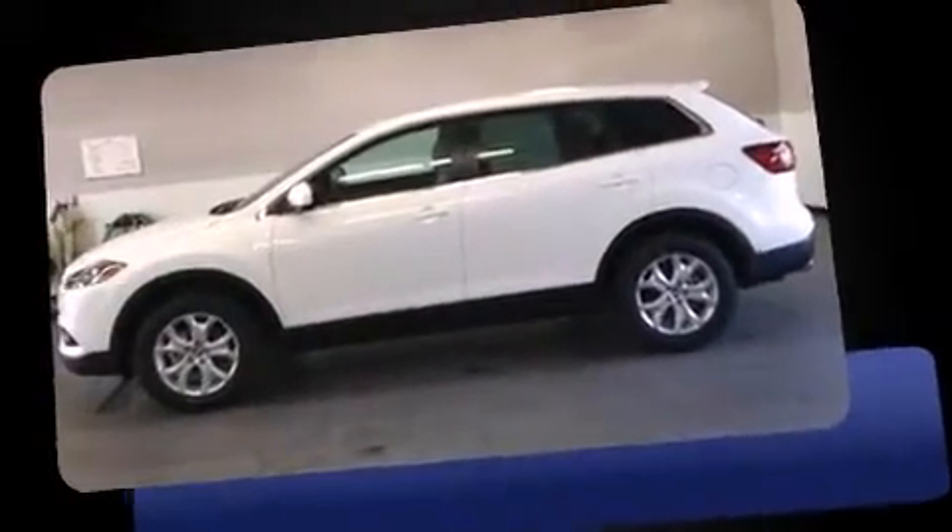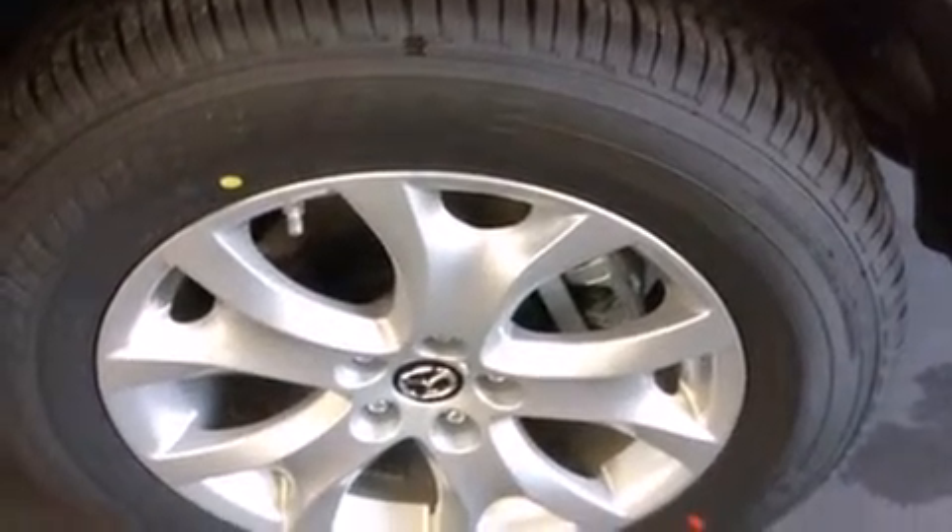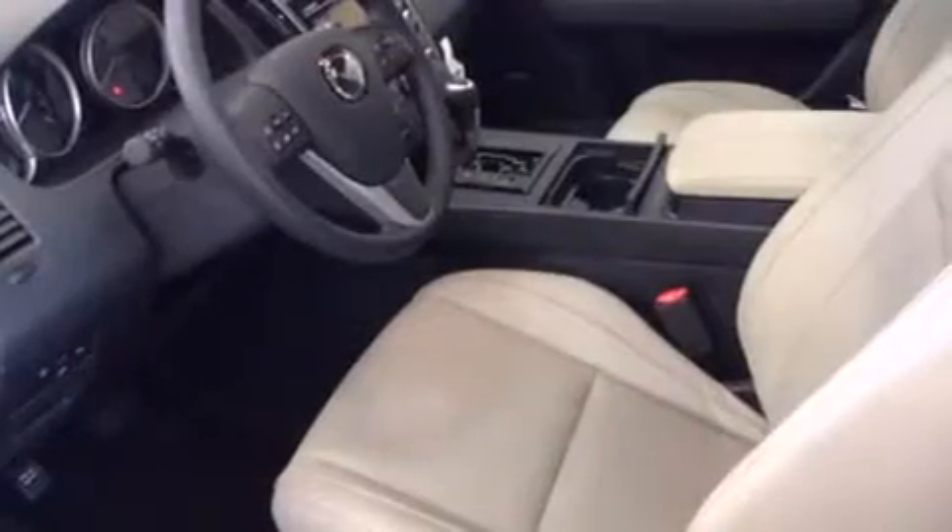Mazda prioritized fit and finish as evidenced by a power seat, a trip computer, heated seats, and a blind-spot monitoring system. Features such as automatic climate control and leather upholstery prove that economical transportation does not need to be sparsely equipped.